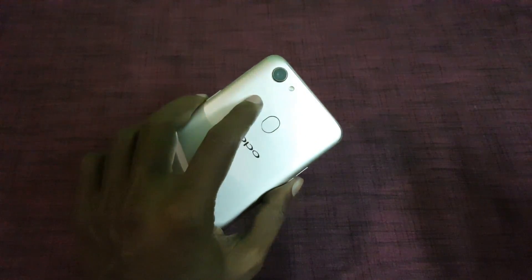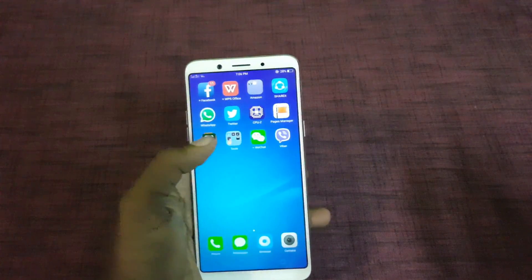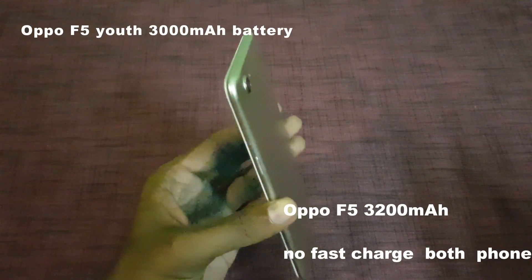Talking about the battery, the Oppo F5 has a 3200mAh battery whereas the Oppo F5 Youth comes with a 3000mAh battery.